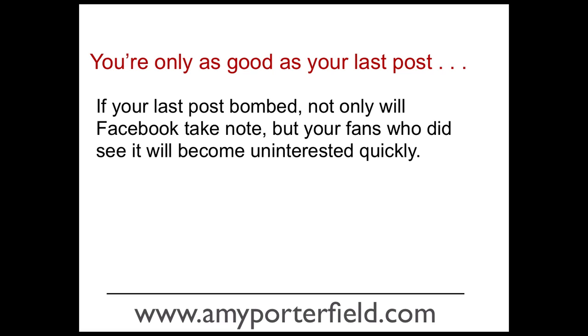Because if your last post bombed — meaning nobody's engaging with your post, they're not leaving comments, they're not clicking that like button, they're not sharing your post — not only does Facebook take note and think maybe you're not important enough to get out into the top news feeds of all your fans, but also those who see your post, if it's a really boring or uninteresting post, your fans remember this and they're less likely to engage with your posts that follow.